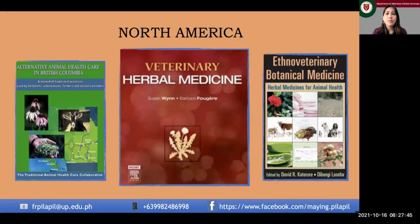Ethno-veterinary medicine is not only practiced here in Asia but also notably in North America. We have a few publications from British Columbia covering several diseases medicated in ruminants. There are also publications on veterinary herbal medicine and ethno-veterinary botanical medicine catering not only to food animals but also small animals — showing this practice is recognized even in regions heavily practicing Western medicine.